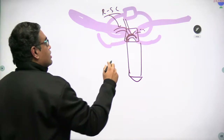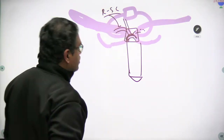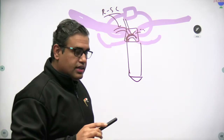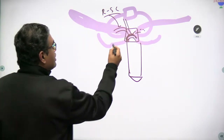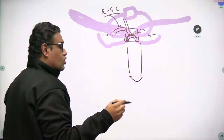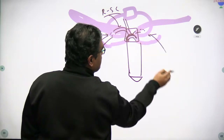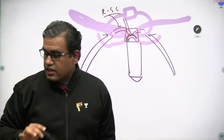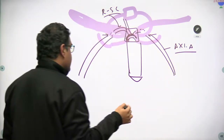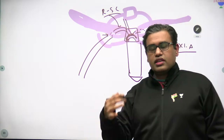In the confines of the first rib, the upper limb has not yet started — this is actually the root of the neck or the upper thoracic aperture, so we don't technically call it an upper limb artery. As soon as the subclavian artery crosses the outer border of the first rib, we start calling it the axillary artery. Why? Because this region is the axilla — the artery in the axilla is called the axillary artery. Very simple, nothing hidden.